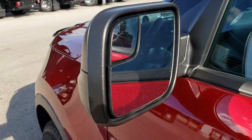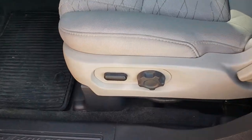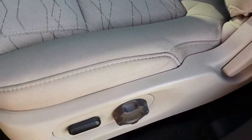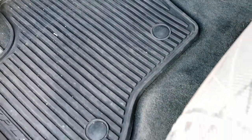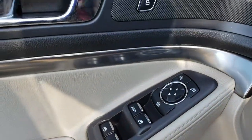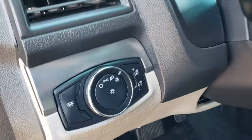You get the power mirrors with the built-in blind spot mirror. The base package gives you the gray cloth interior — there are no rips or tears on these seats. You get a power driver seat. We have a full set of factory carpet floor mats because there is a factory all-weather floor mat set in the front here. Power windows, locks, and mirrors. Auto headlamps.